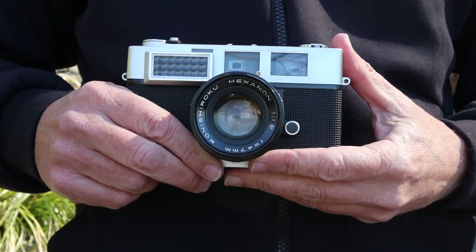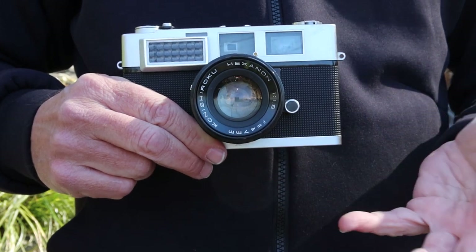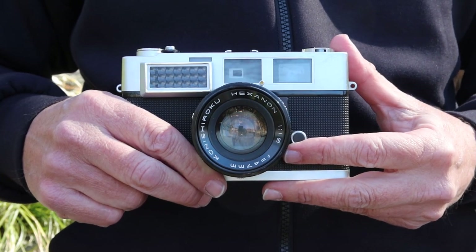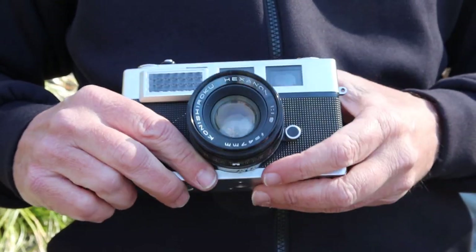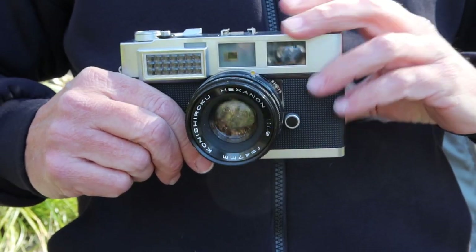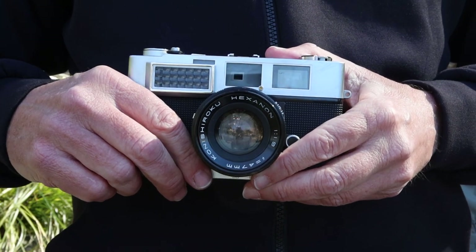Not only do the frame lines move diagonally as you focus closer or farther away, but they also get larger or smaller because as the lens moves the subject appears larger or smaller on your film. This offered the most accurate possible system for composing and focusing a rangefinder camera. The Konica S3 made it a little simpler and less expensive by replacing the solid glass prisms with a combination of lenses and mirrors, which work just as well but are less expensive to make and easier to repair.